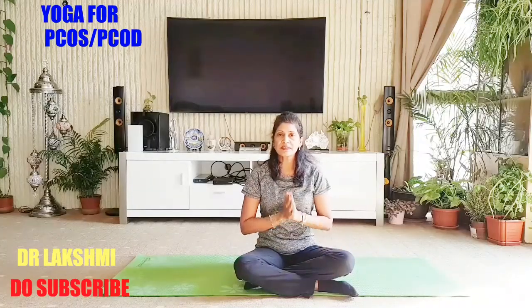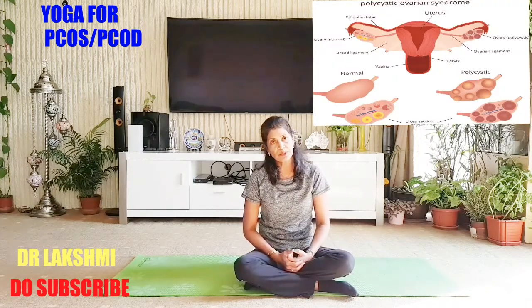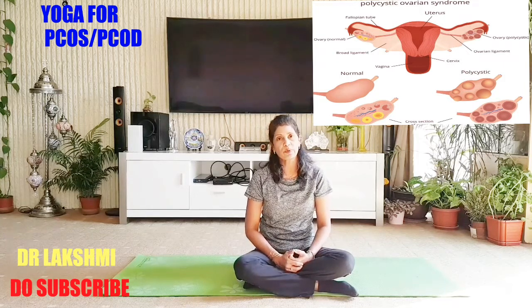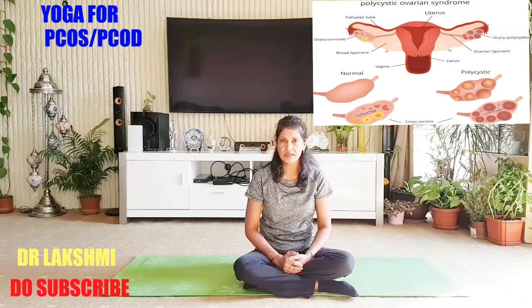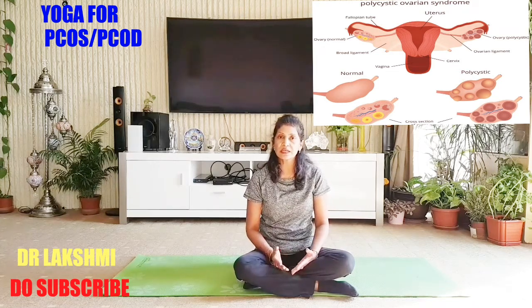Hi friends, Namaste. This is Dr. Nakhshmi Minkala. Welcome to my channel. In this video, I am going to show very important stretches for PCOD or PCOS, which is polycystic ovarian syndrome or disease. This is very common nowadays in young girls and young women are facing this problem.